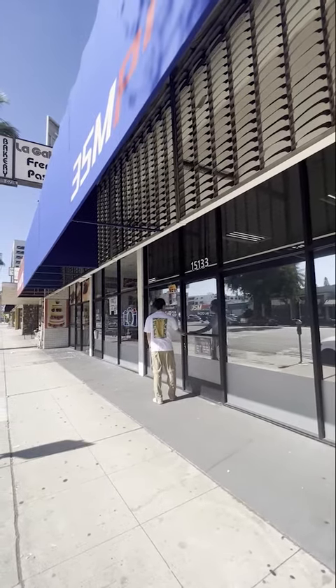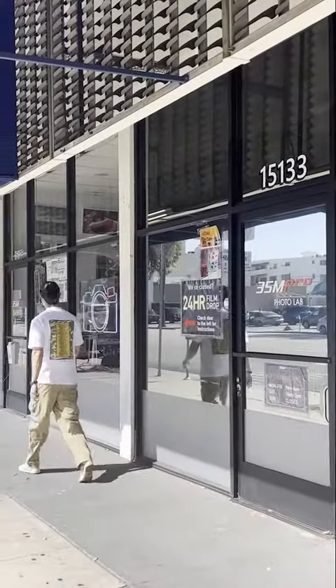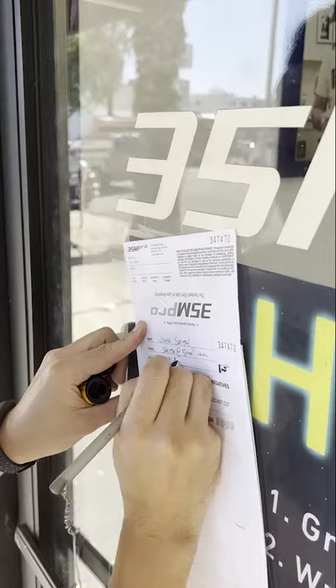If you've come to our shop and we're closed, don't worry — we have a 24-hour film drop. All you have to do is grab an envelope and fill out your name, email, and phone number.